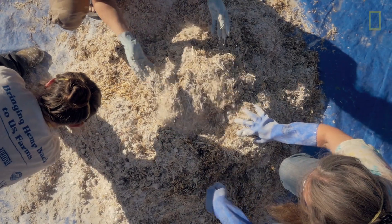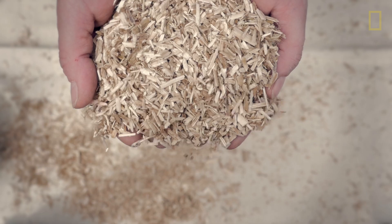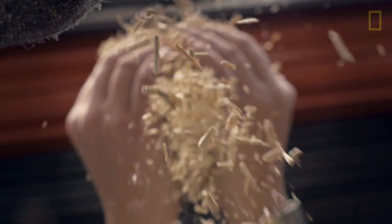Hempcrete, of all the 50,000 known products that we can make with industrial hemp, is my absolute favorite. It is a mold resistant, rot resistant, pest resistant, fire resistant, carbon negative building material.